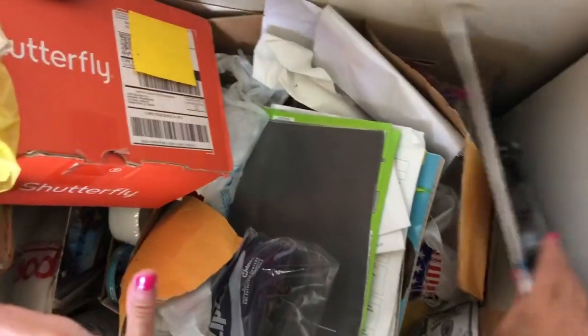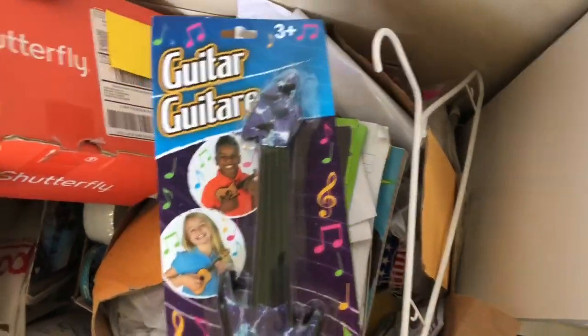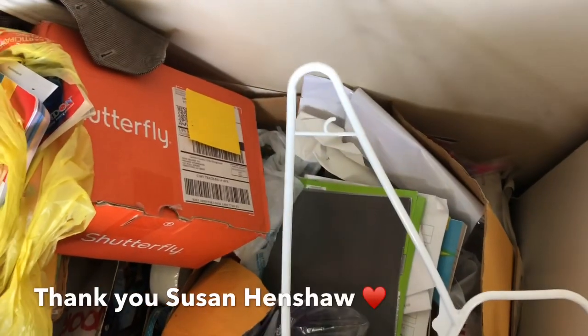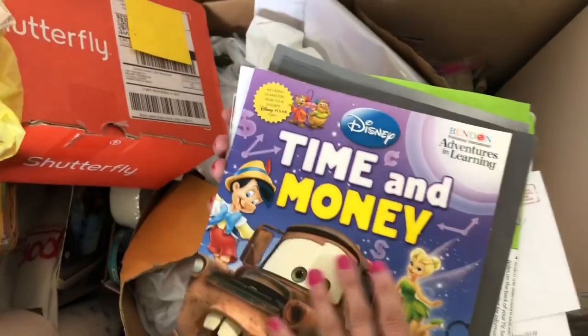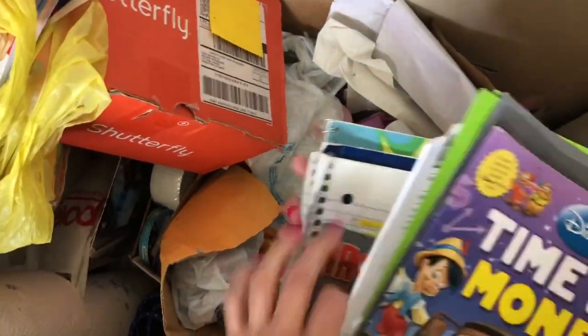I'm going to put the paintbrush in the garage and let my husband decide. A brand new little guitar thing can go in the gift bin that I created. A subscriber suggested doing two bins for gifts — one for the boys and one for other people, and I thought, yes, that is organized! My youngest can use this. It looks like my oldest started it but my youngest loves masks, so we can do that.